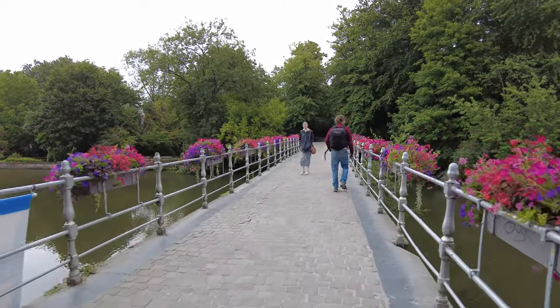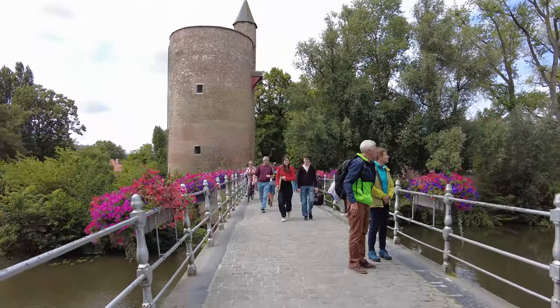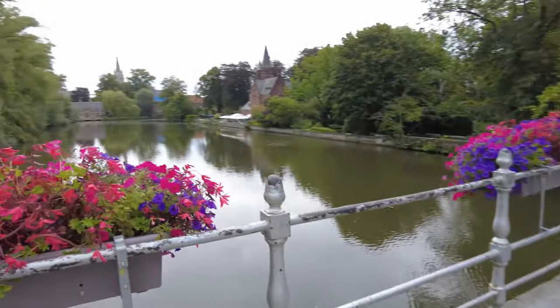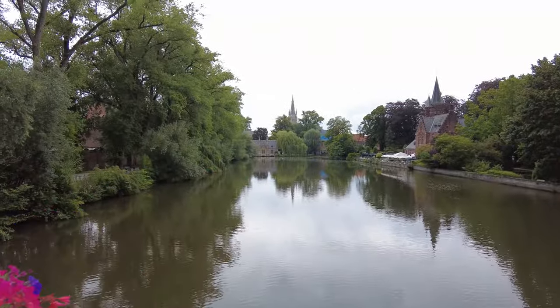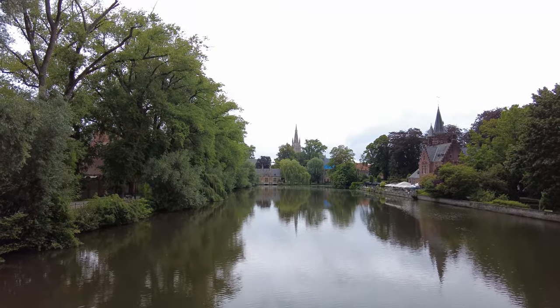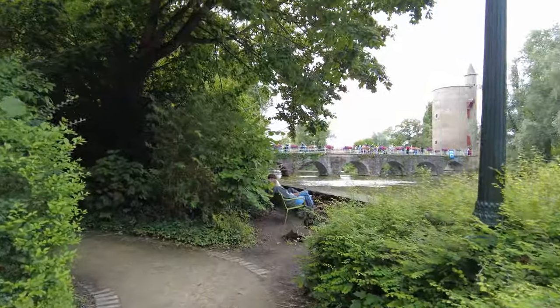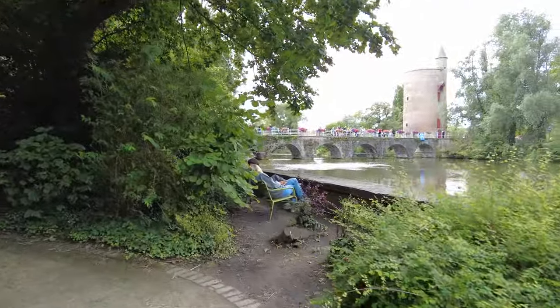Minnewater Bridge is also called the Lover's Bridge, and rumor has it that if you cross this bridge with your loved one, you'll enjoy eternal love together. And here I am walking across it by myself — I guess that means I'll love myself forever. Minnewater Lake is also called the Lake of Love. There seems to be quite a lot of romantic spots in Bruges.